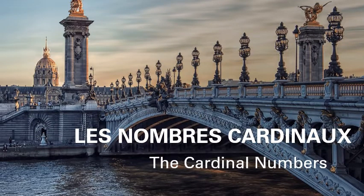Bonjour et bienvenu. Good morning and welcome children. Today we are going to start with a very interesting topic of our French language, that is les nombres cardinaux — that means the cardinal numbers in the French language. So let's begin.